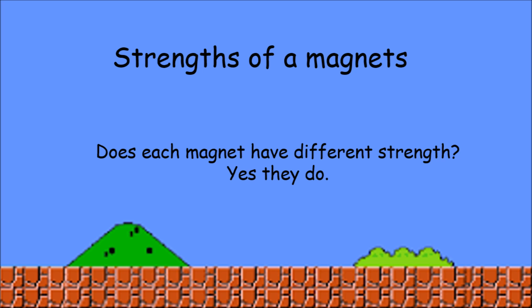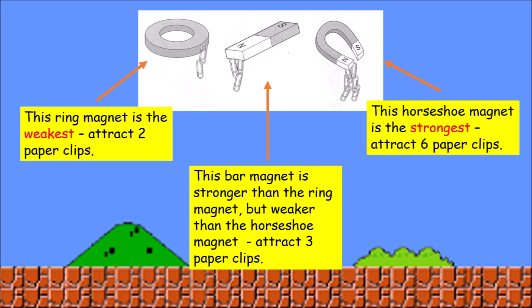Strength of a magnet. Does each magnet have different strength? Yes, they do. This ring magnet is the weakest because it can only attract 2 paper clips. This bar magnet is stronger than the ring magnet but weaker than the horseshoe magnet because it can attract 3 paper clips. And this horseshoe magnet is the strongest because it can attract 6 paper clips.